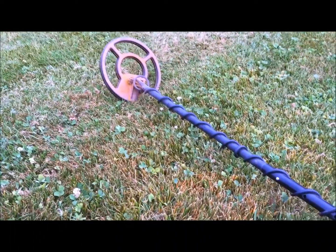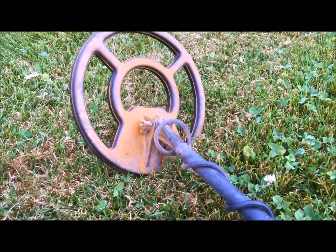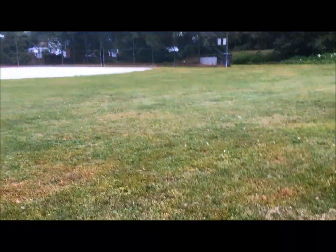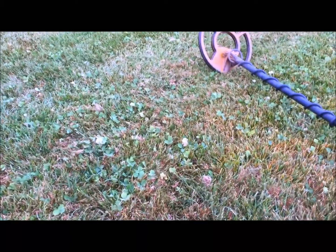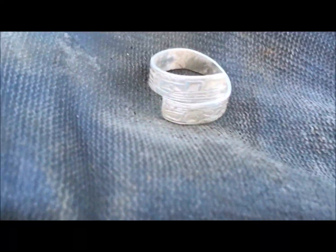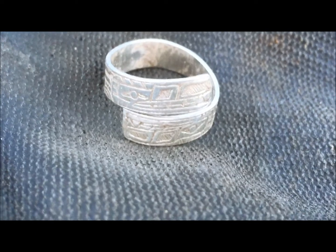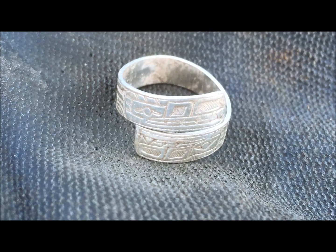I'm hunting in this grass — there's some weird pollen on the ground or some weird material here. I don't know if it's a pesticide or something. You can see my search coil looks orange. I'm going to get out of this area — I don't know what this stuff is, but I'm going to continue hunting away from it. Super happy — second bucket list item in two days. Native carved silver ring. Thanks for watching.